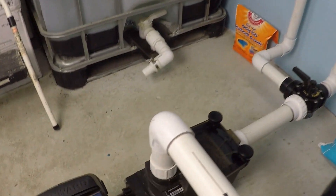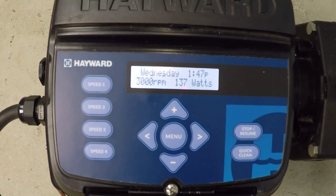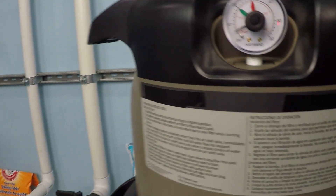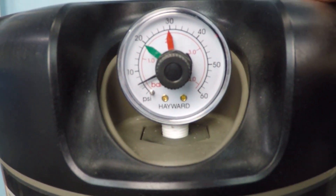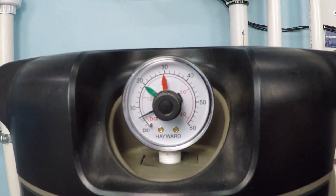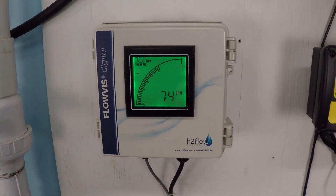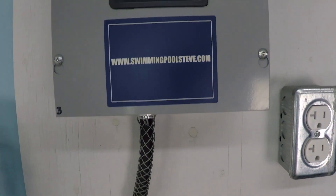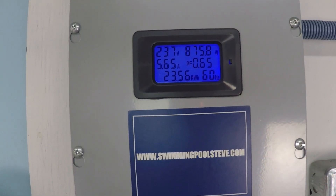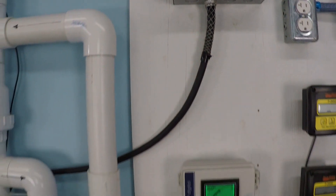And now 3,000 RPM. Let's take a look at the filter pressure — it's about 6 PSI. At 3000 RPM we're seeing 74 gallons per minute, and the real-time wattage draw is 876 watts.